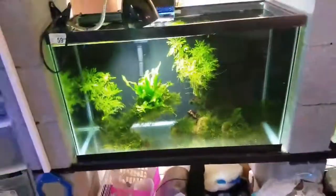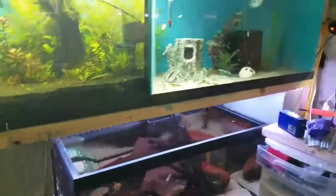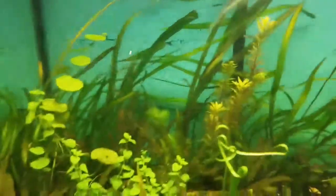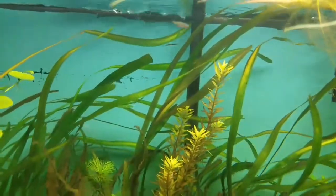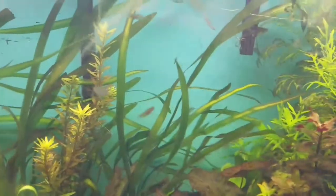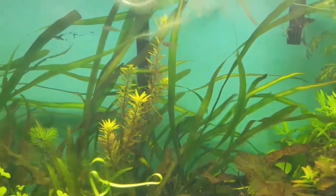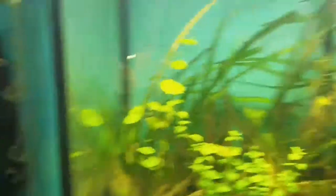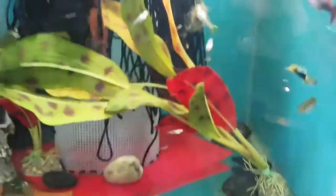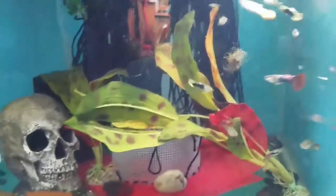Anyway, who cares about convict fry, right? There's some new tech I haven't shown you guys — we'll come back to that later. Fry-wise, we've got precocious rainbows — these are dwarf neon rainbows. They're growing fast, these guys surprised me. And of course you've got live bearers — fancy guppies.